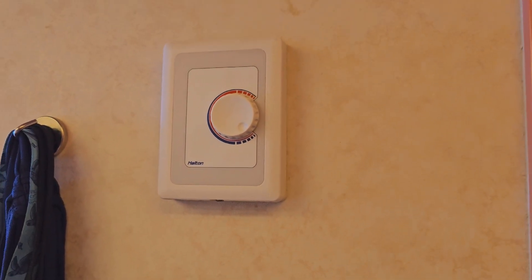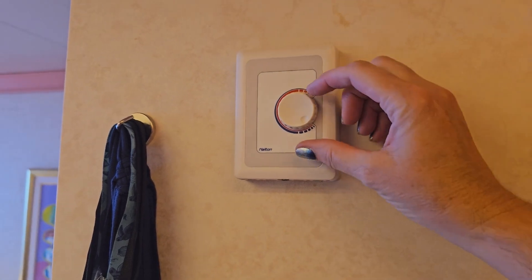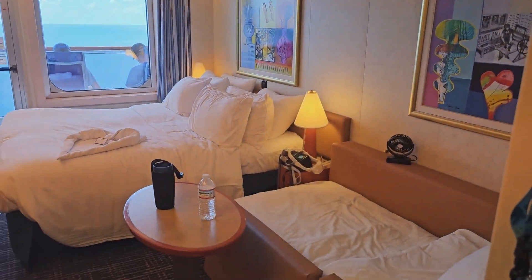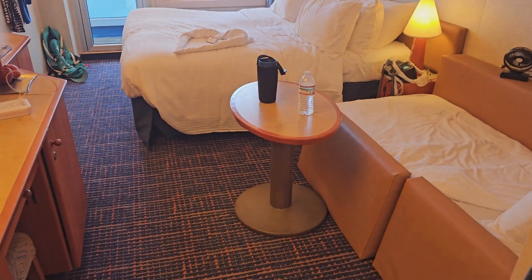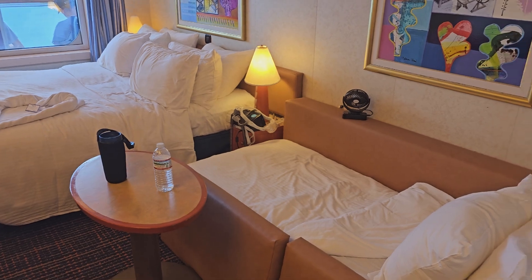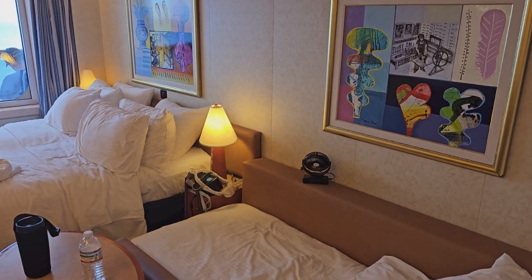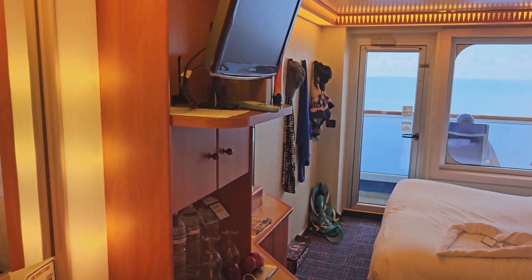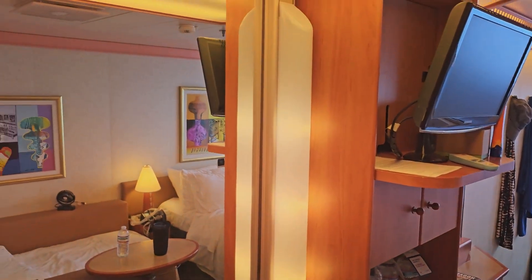The temperature gauge is here. We have not touched it — it's on the coldest possible setting, and I heard someone say they keep the cabins at around 75 degrees. In the mornings when the sun is beating in, it was quite warm. Bring a fan or something if you find 75 degrees too warm.